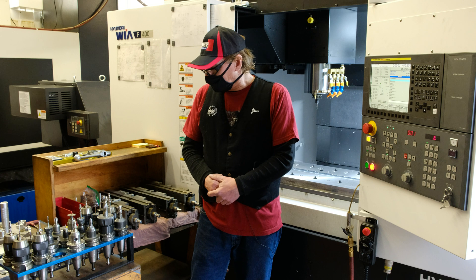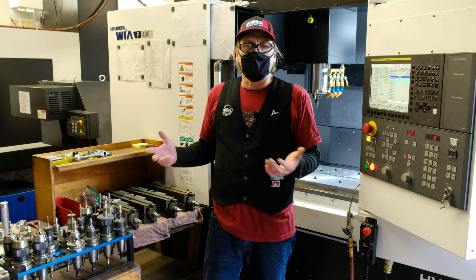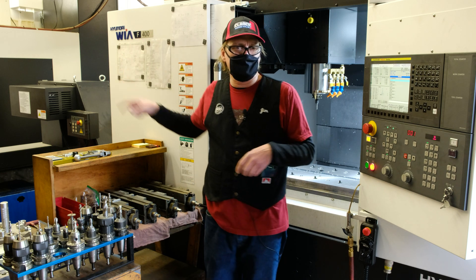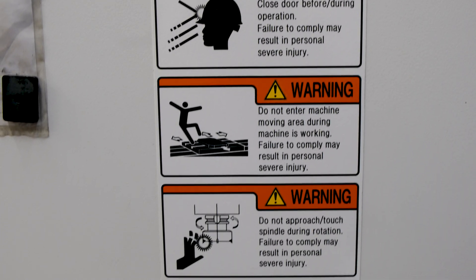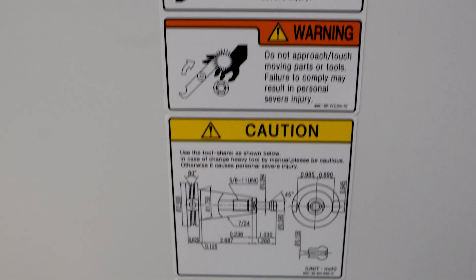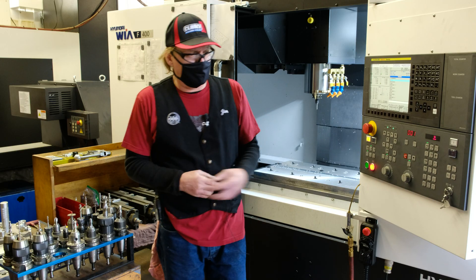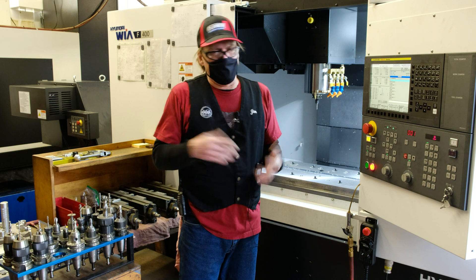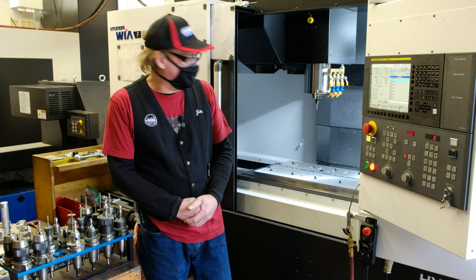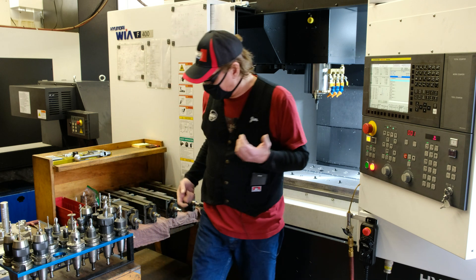One of the things that has led to is this new machine that Paul bought. This is a Hyundai WIA F400 CNC machining center — it's got a fourth axis on it, which I'll show you in a little bit. This is our third one; super versatile, super reliable, super fast — I love them. We replaced a machine that was about 10 years old with this one. The other machine was fine, but this is just a much better machine. It's super fun for me setting up a new machine.